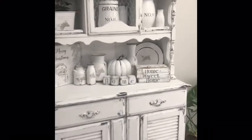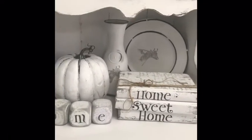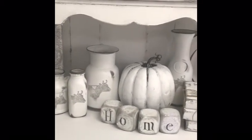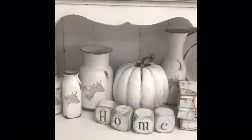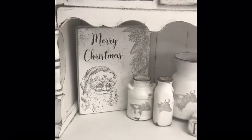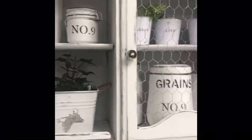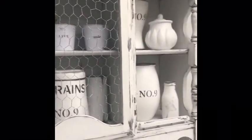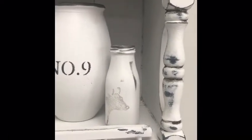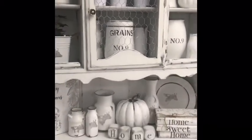There's the Home Sweet Home books, a lot of the cow-themed farmhouse items, the dice, and of course a little fall pumpkin — and a tiny hint of Christmas coming into the shop. Look at the detail on the sides. This is one of my favorite hutches; I just love the shape of it.